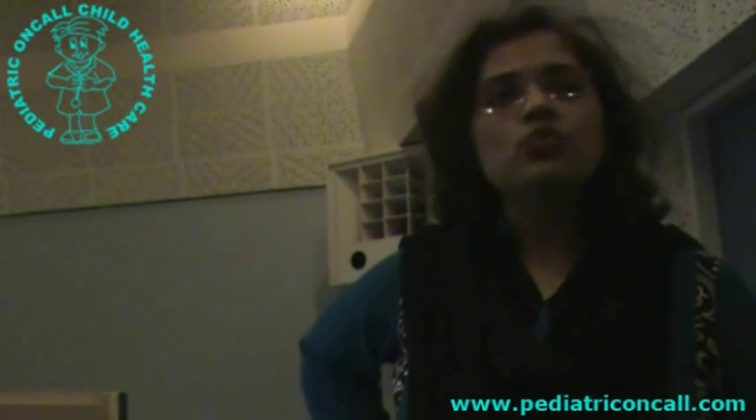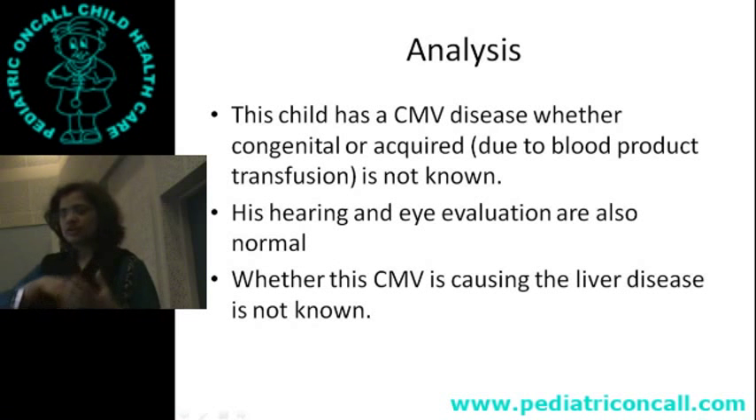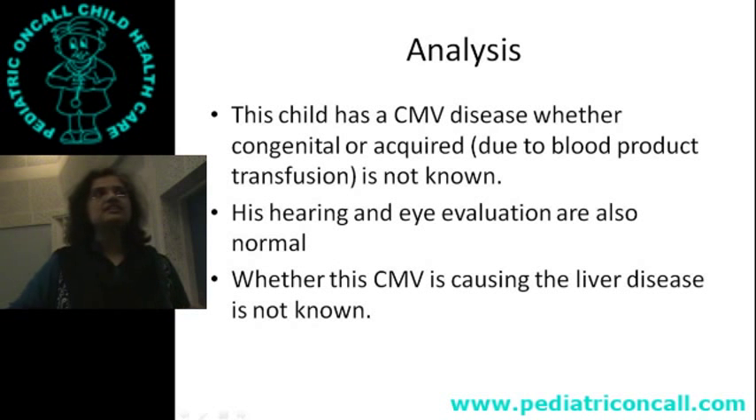If I have to give Ganciclovir, it is not a very safe drug at this age. There are chances of neutropenia and bone marrow suppression. So I don't want to really use this drug. What should I do? The approach is: wait and watch. It would have been very easy to say CMV IgM positive, CMV viral load high — let's treat. But we don't know whether CMV is the cause of his problems.